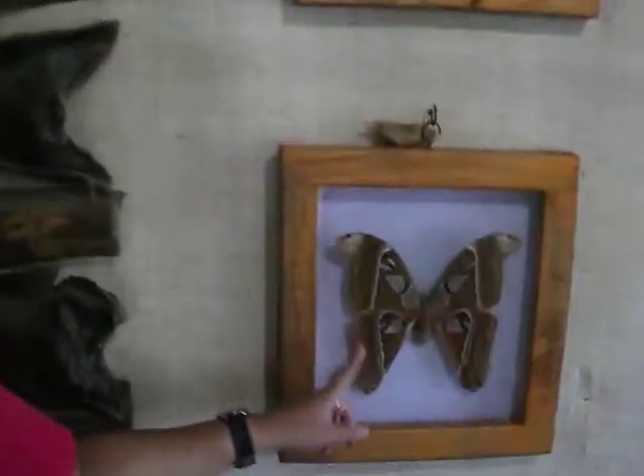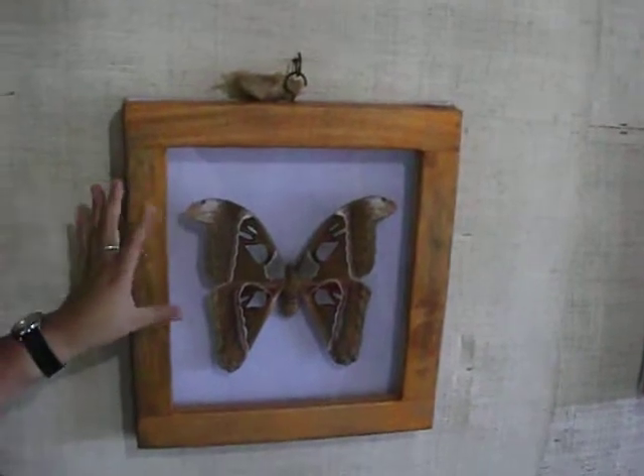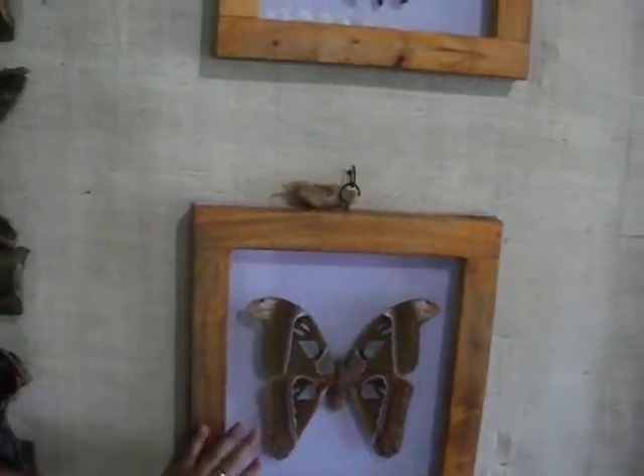So we have here some butterflies. So this one is called moth. It looks like a butterfly, but they are nocturnal — they are active during night time. So this is the biggest moth in the Philippines.